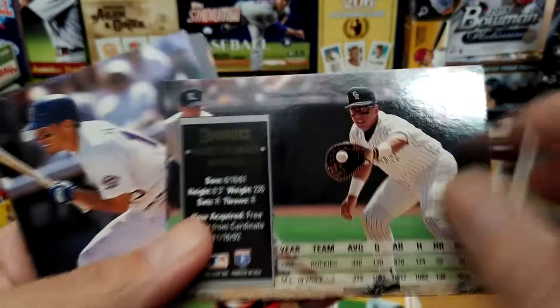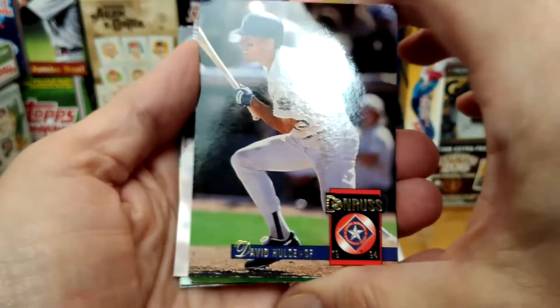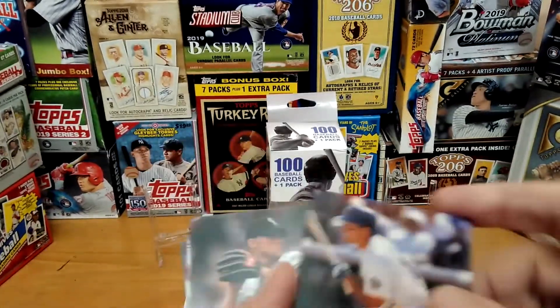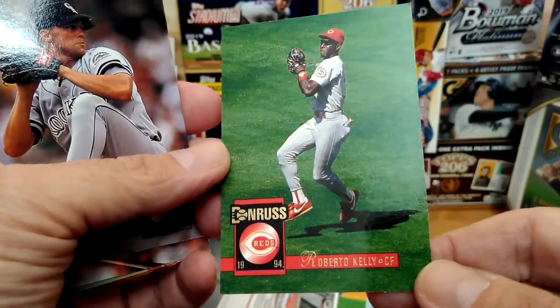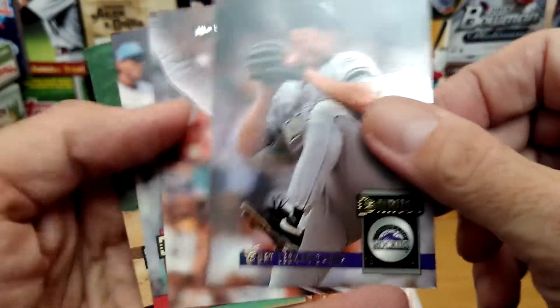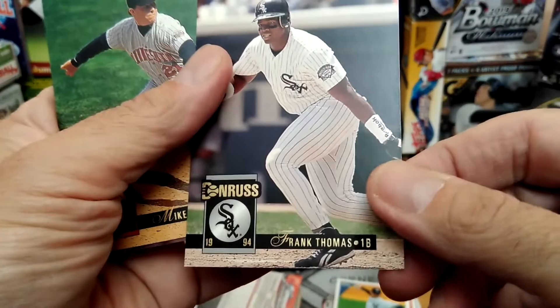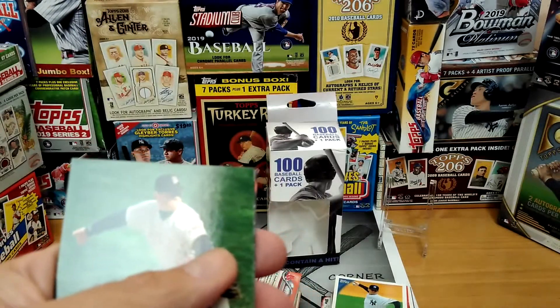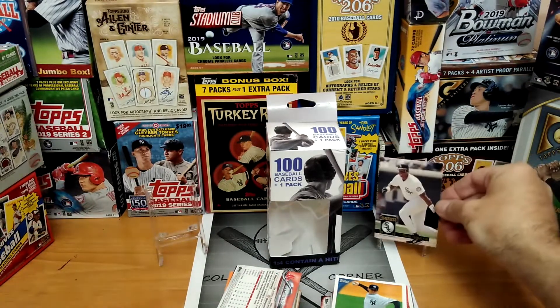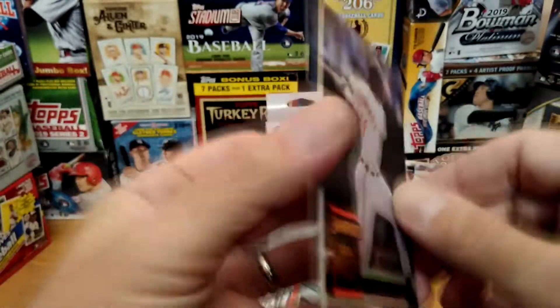Galarraga — Rockies. Roberto Kelly in the Reds. J. Buna. Dijkstra, nice. Frank Thomas — how is this card? Looks like it's one of the better ones. Not bad, not bad. Let's put it over there — that one has no major dings, so that one got spared.